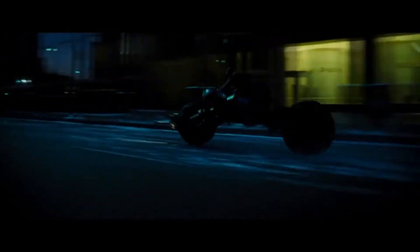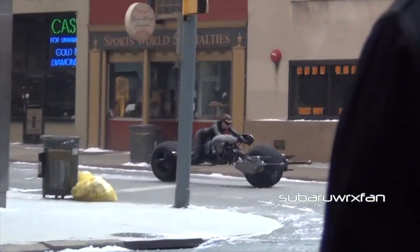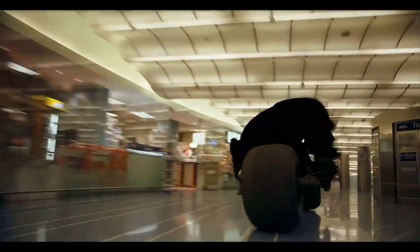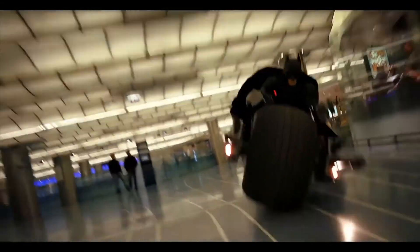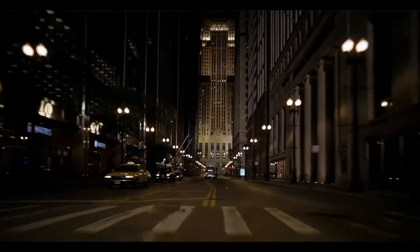Those tires had to have been so heavy, so making the body lighter with fiberglass was clearly part of getting functional performance out of the motorcycle. Obviously the guns in front were props, but the actual bike itself was fully functional. I don't know how it would be to turn one of those things with tires that huge — going straight forward would have been easy, but I'm sure the lean angle and getting into a turn must have been really tough.